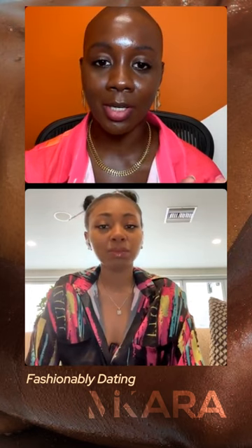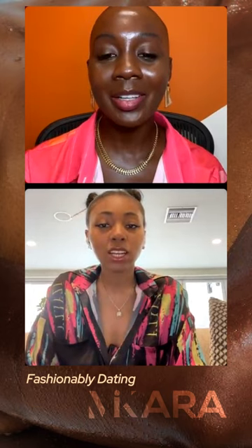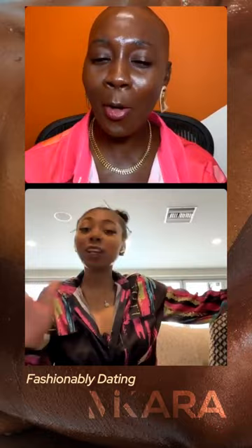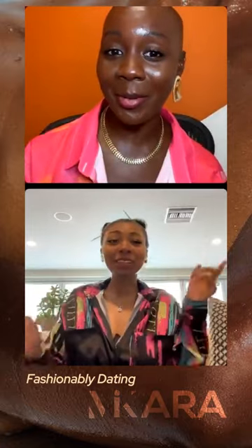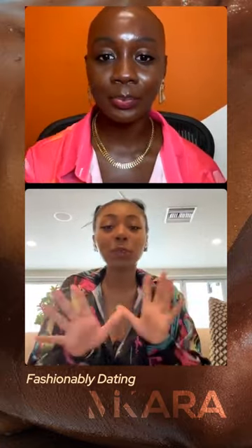Which one was your favorite personally? I did a resort collection — I have some pieces here. Let me show you. The next one we're gonna get to is my resort collection, and that was my favorite.